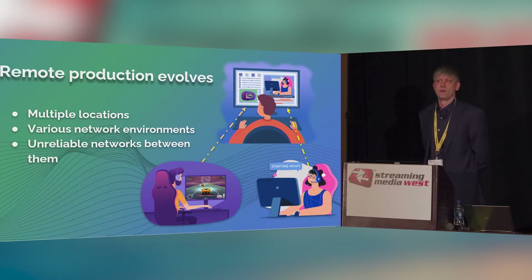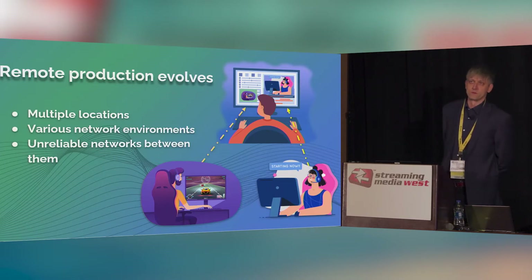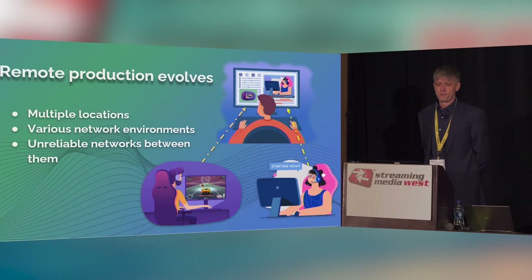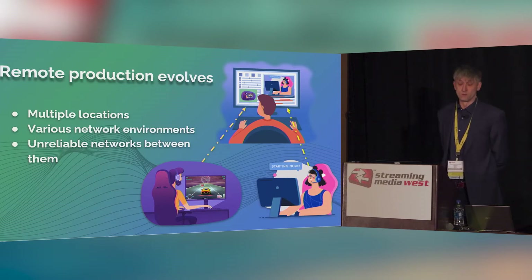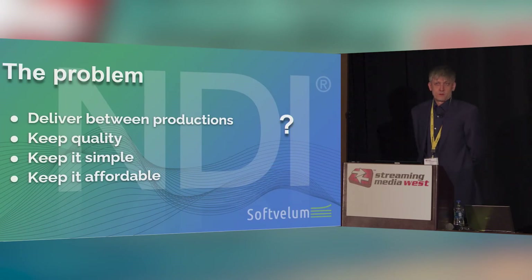There are multiple locations where people are sitting with different types of hardware and software. Each of them has their own network environment — you cannot predict what they're going to have at their own site. What's more important is that they're all using conventional networks to connect among each other: basically your home Wi-Fi, your mobile connection, your mobile device, mobile internet. You cannot control that environment at all, unlike your local network that we're all used to.